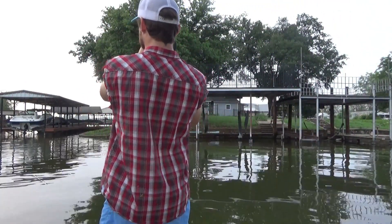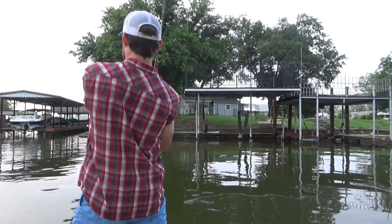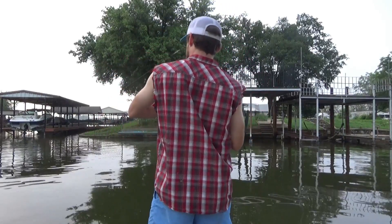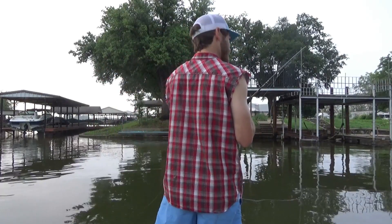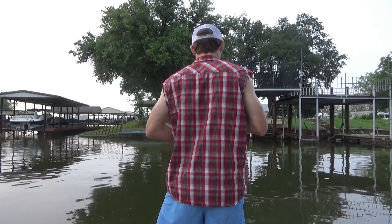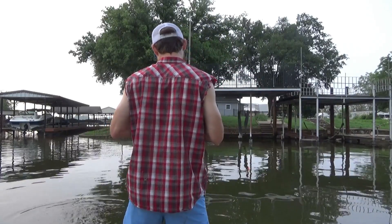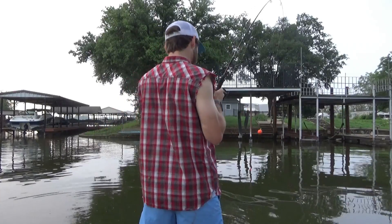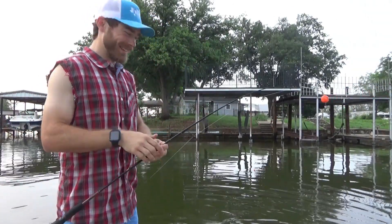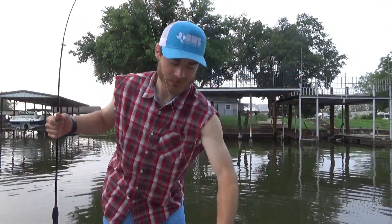Boom! Oh, that's a good one. This might be a decent catfish. That'll be a good one — probably a little bitty thing. Oh, that's a nice one. Yeah, that's a keeper. That boy put up a fight. All that work for that.